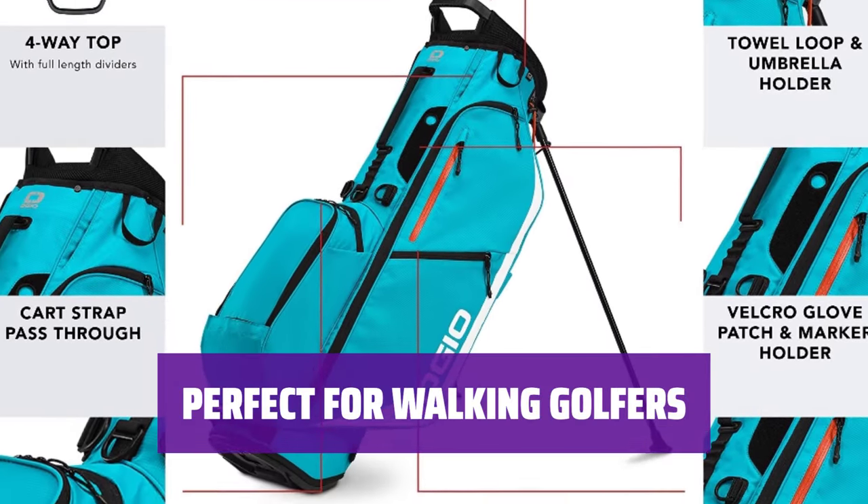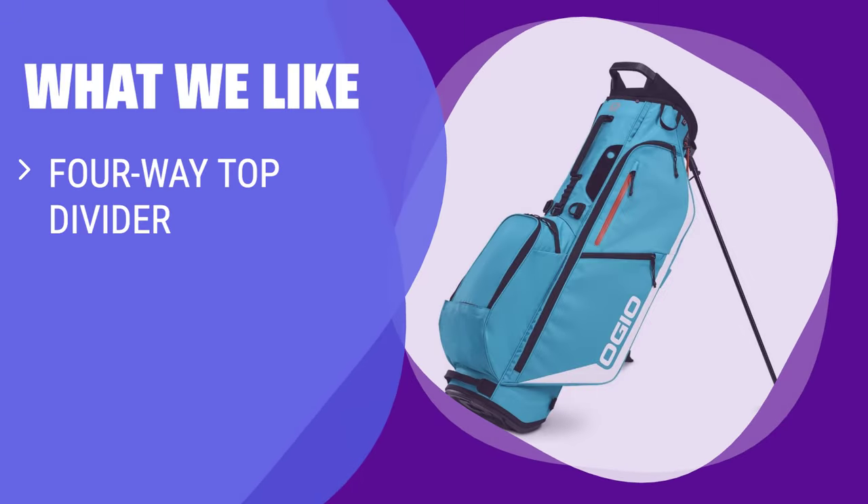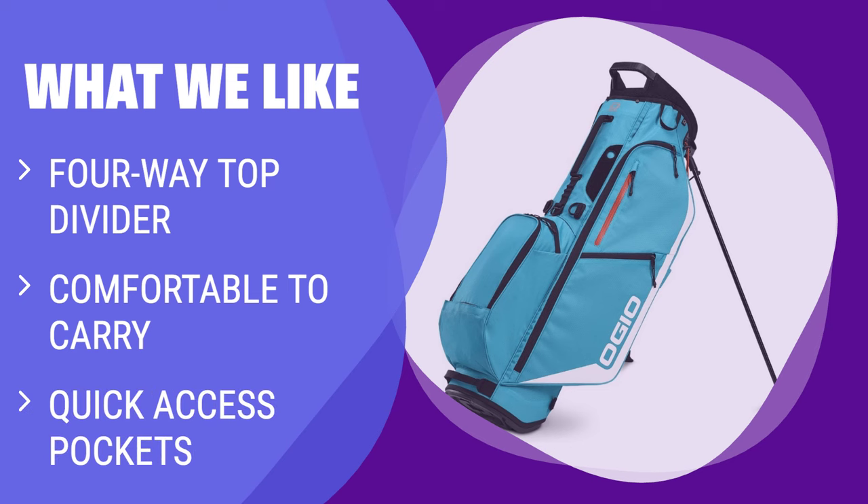For those who prefer to walk the course, the OGIO Fuse Golf Bag is a pure pleasure to carry. The OGIO Fuse 4 Stand Bag is a top choice for golfers who prefer to walk, featuring a 4-way top divider and comfortable fit disc double strap system, designed for convenience and comfort.